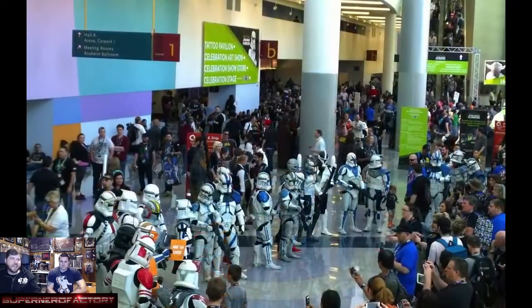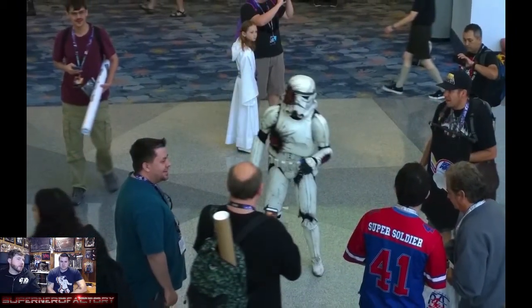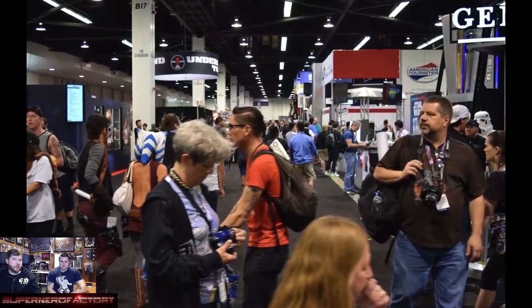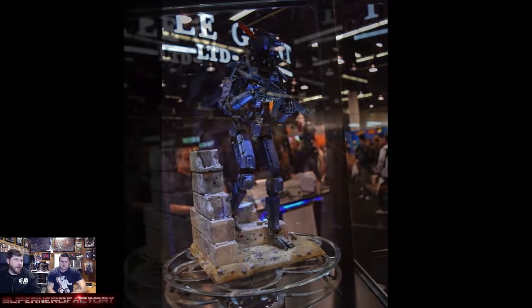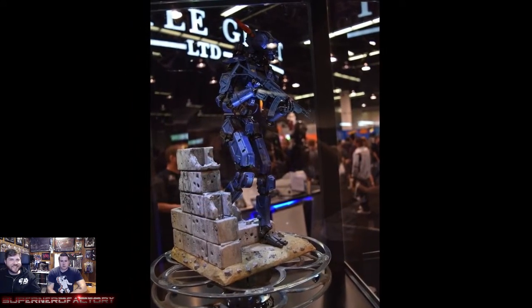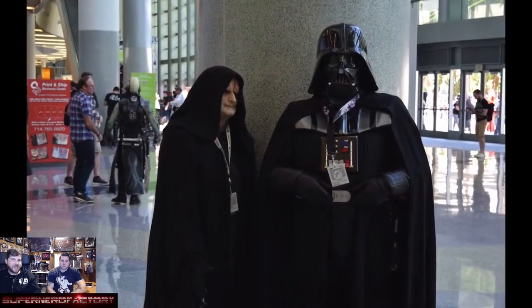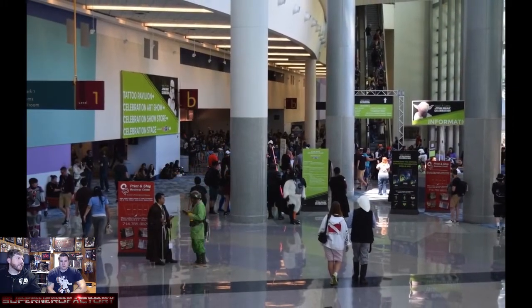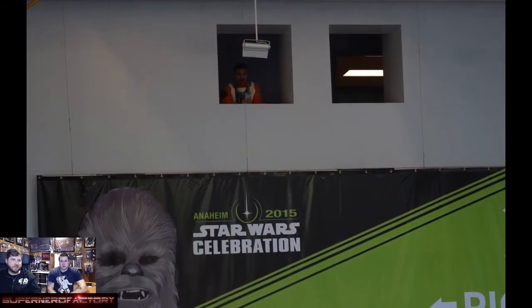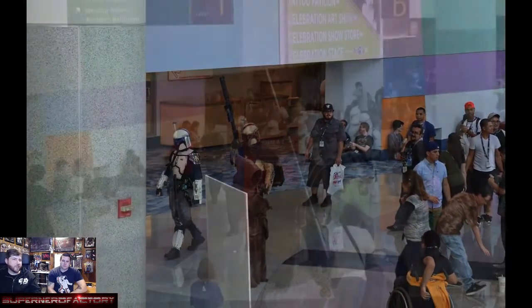There were so many stormtroopers — every so often they would bring new people out just to stand there and take pictures with fans. One aisle shot shows the scale of it. There was also a gigantic life-size Jabba the Hutt, and we spotted a pretty legit Vader and Emperor Palpatine pair — one Vader was the right height, like 6'6", just a massive guy.